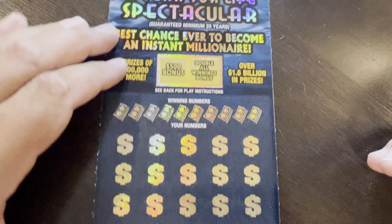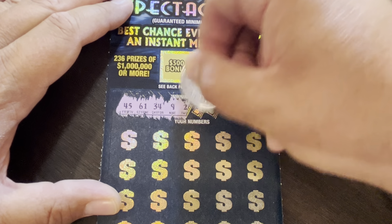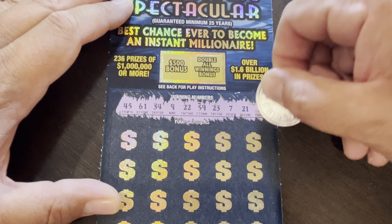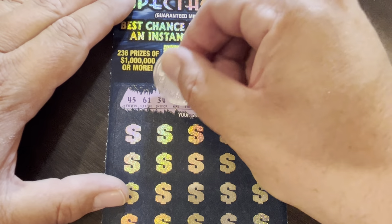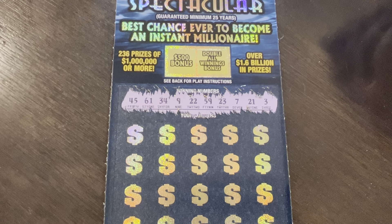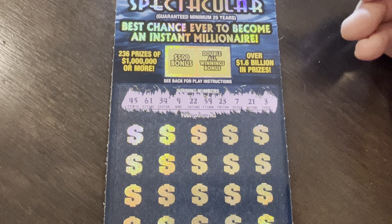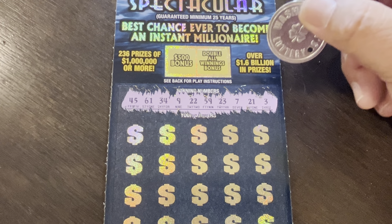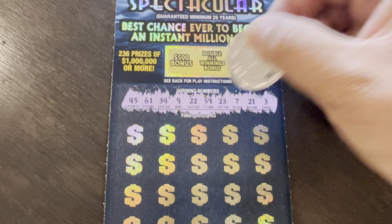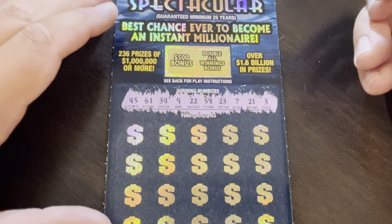We've got ticket number 10 from a different roll. Let's see what we got here. All right — our numbers are: 45, 61, 34, 9, 22, 59, 23, 7, 21, and 3. We have 160, 150, 140, and 130. We have three 20s: 23, 22, 21. And a 9, a 7, and a 3.